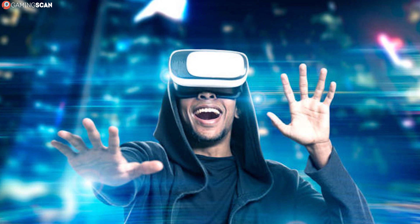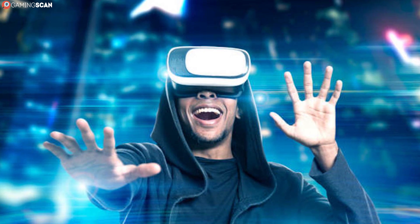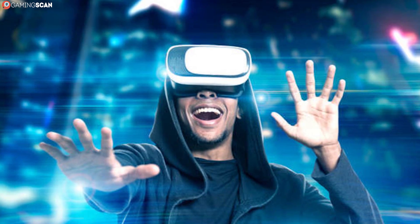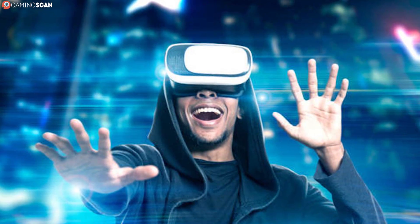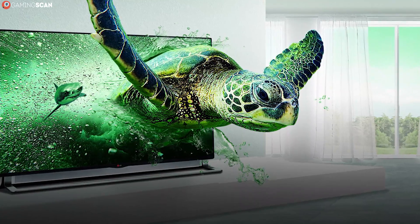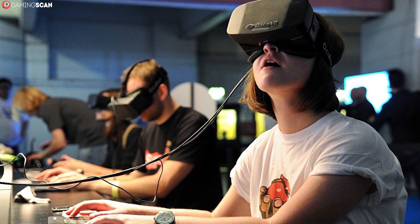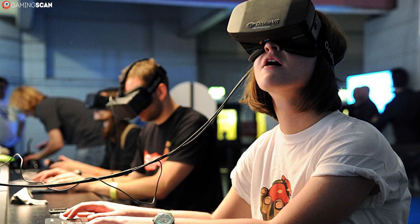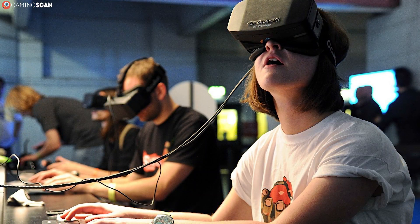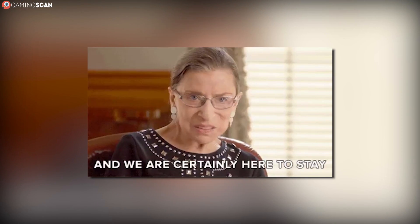Many thought that virtual reality was going to be just another fad when Oculus Rift first appeared, that it would take the world over in one day, only to fade away into oblivion the next — kind of like 3D TVs did. But this prediction couldn't have missed its mark more. The popularity of VR has only grown since its conception, and with tech giants such as Sony, Google, and HTC investing into their own VR technologies for PCs, consoles, and smartphones alike, it's safe to say that VR is here to stay.